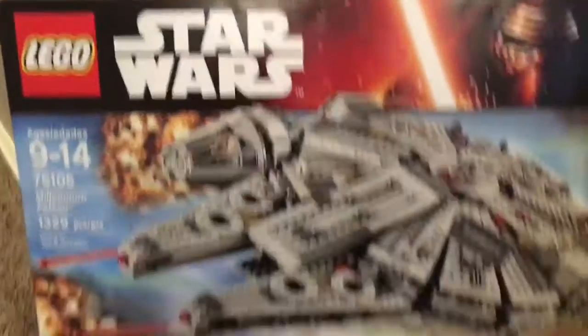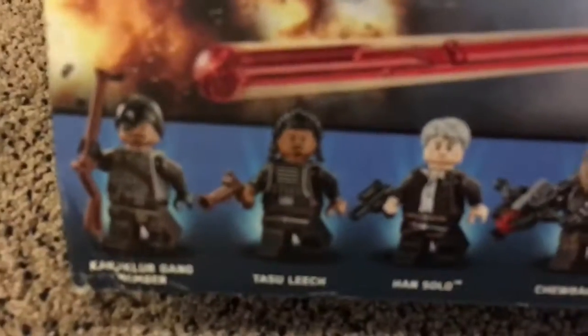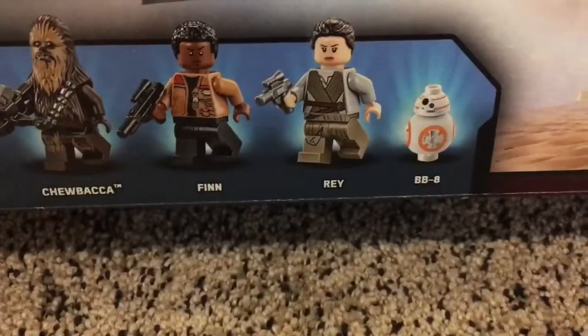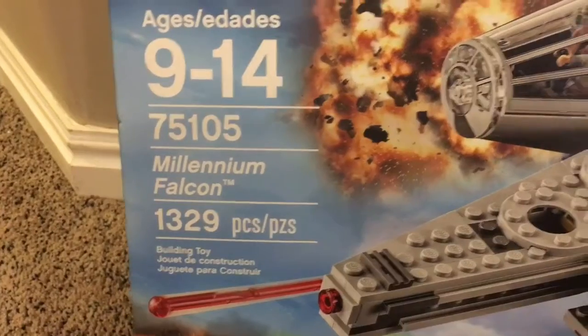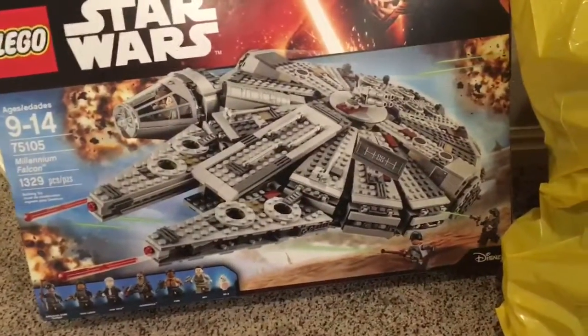Starting off we've got the Lego Star Wars Millennium Falcon. I'm not a huge fan of the new series for the Rogue One characters, but it does come with all of them — Tosu Leeds, the Guavian Gang member, Han Solo, Chewbacca, Finn, Rey, and BB-8. This set has 1,329 pieces, it's set 75105, and it's for ages 9 through 14.